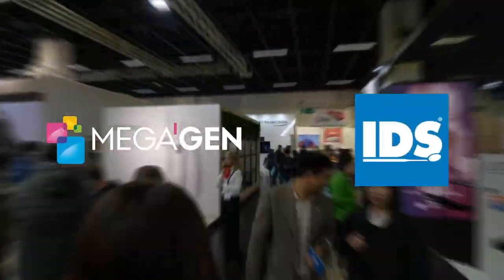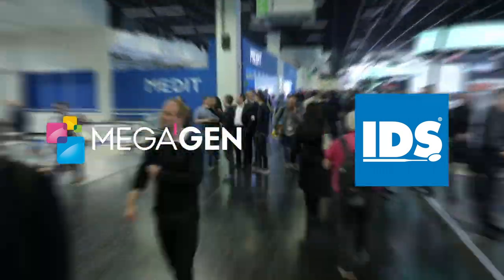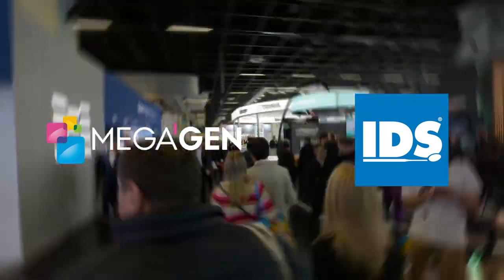Megagen implants are now used in over 100 countries. Once an importer of dental implants, Megagen is now a major exporter.